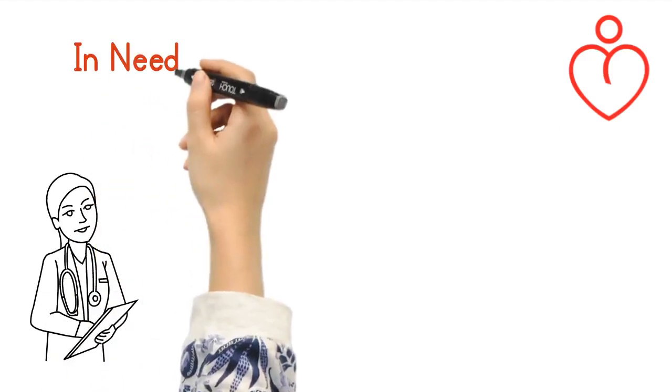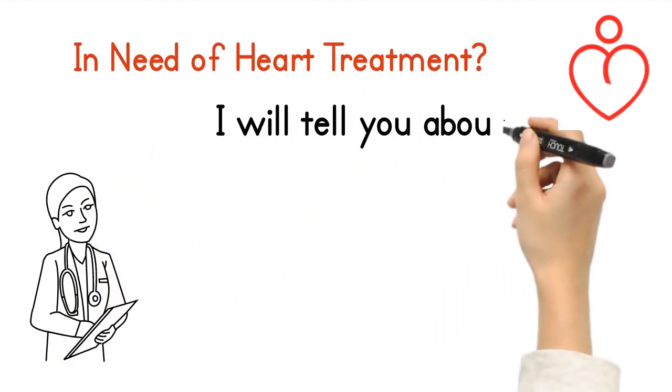I am your Dr. Heart. Need heart treatment? I will tell you about natural bypass.